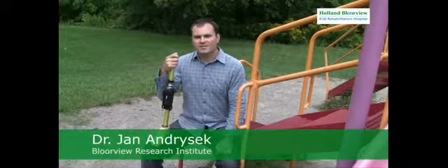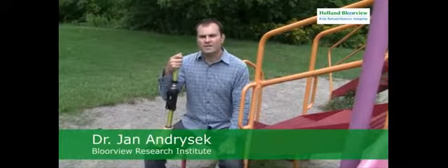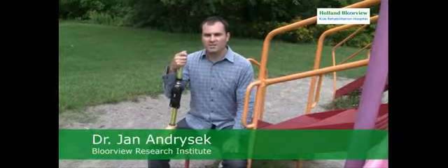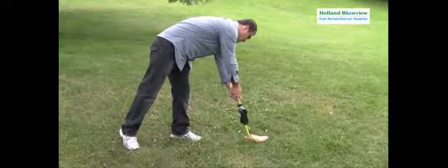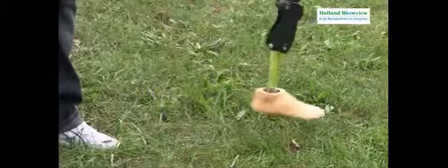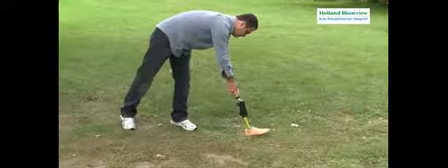Hi, my name is Dr. Jan Andrzejk and the focus of my work is to meet the growing global need for affordable mobility technologies. For the past number of years, I have focused my efforts on the LC Knee Joint, a very simple, purely mechanical joint mechanism that can safely support a person without adversely affecting the normal patterns of walking.